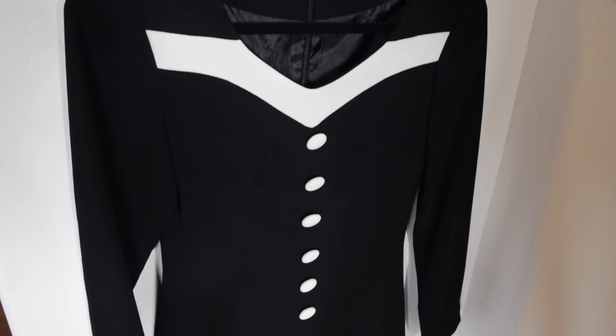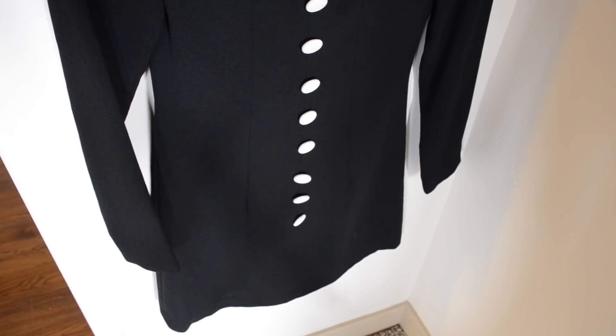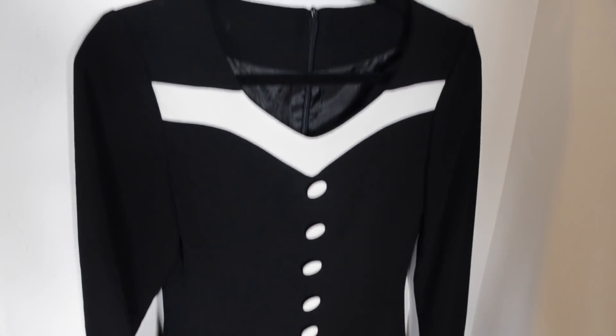I believe this dress is from the 60s. I'm not entirely sure because it doesn't have a tag in it, but it just has that mod look. I got this dress from Savers.